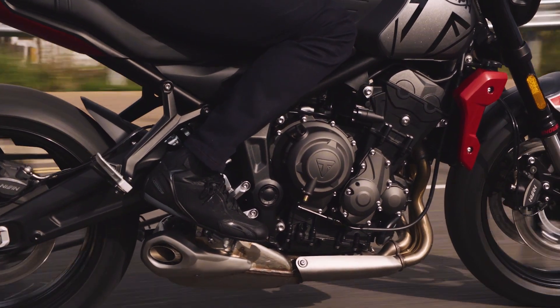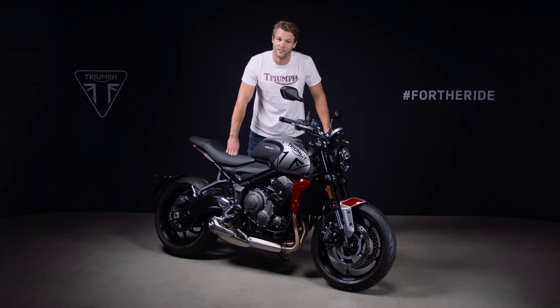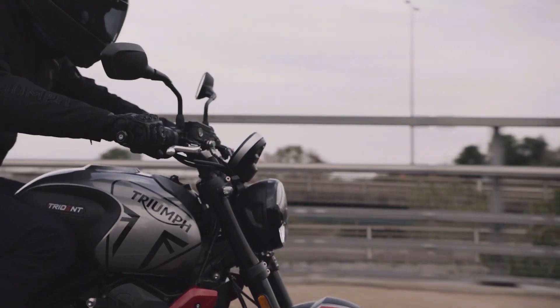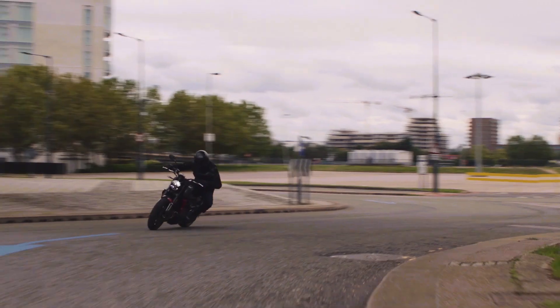The Triumph Triple has bags of character too, with a rich, deep and distinctive sound that many Triple fans worldwide absolutely love. Despite ever-increasing restrictions on noise and emissions, the Triumph engineers worked incredibly hard to ensure this is the best sounding bike in the class. Using a combination of computer simulations and expert knowledge to minimize any unwanted noises, there were over 60 design iterations and 100 noise tests until they were happy they had that sound.